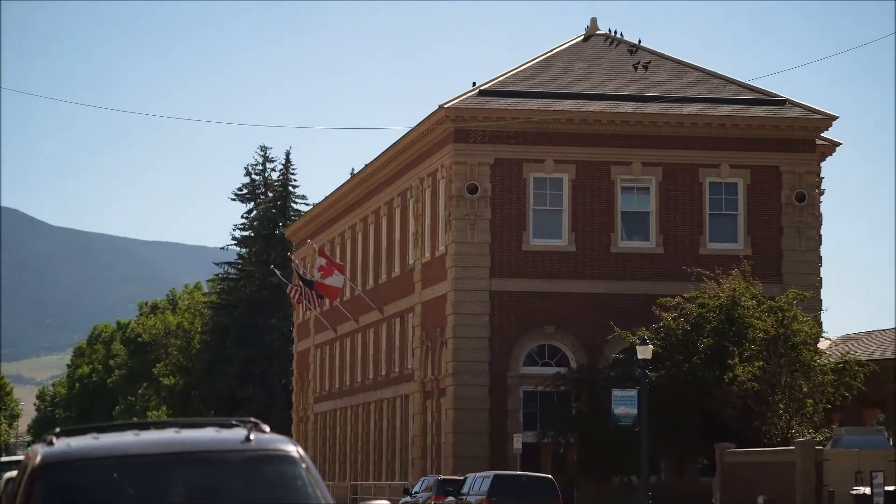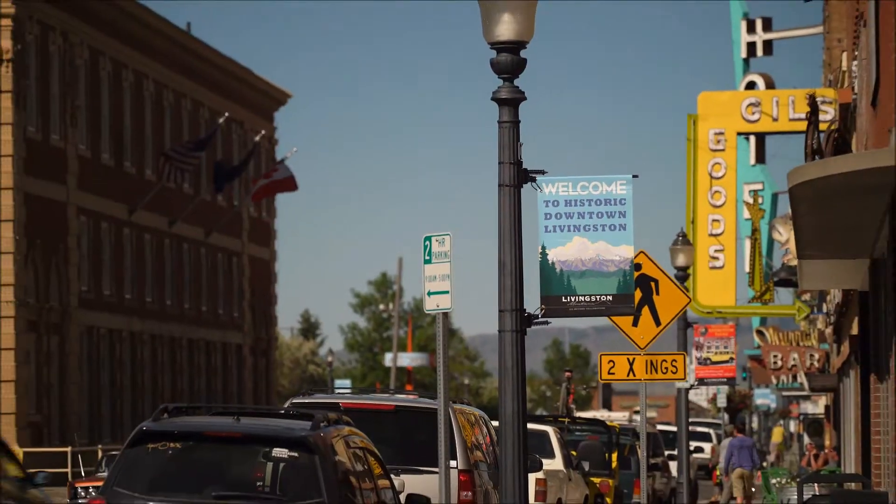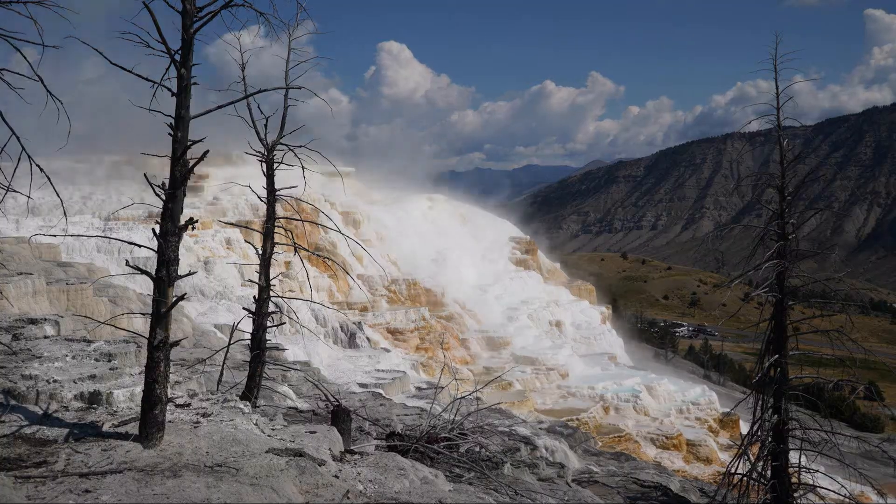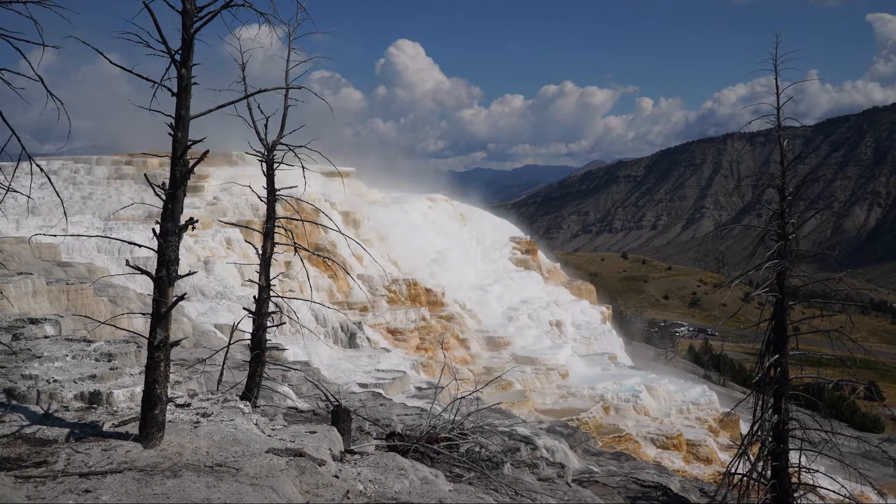Historic downtown Livingston is a big drawing card and it serves as a major spring, summer, and fall tourist destination, with the north entrance to Yellowstone National Park a mere 40 minutes away.